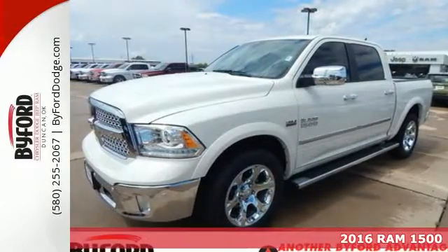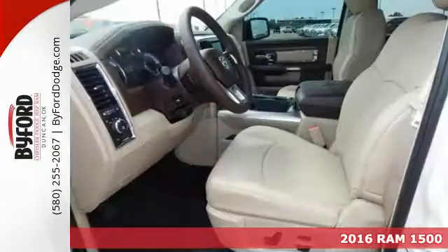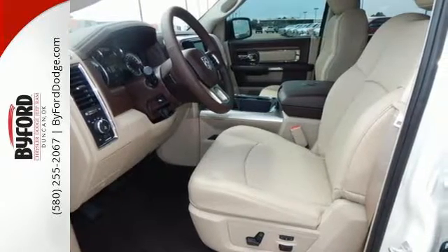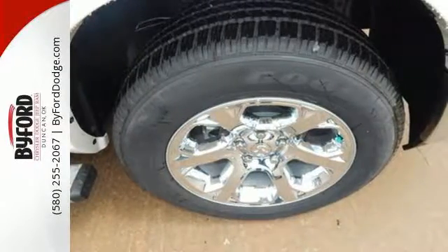Here's a 2016 Ram 1500. Heavy loads are welcomed, the interior is welcoming, and everyone will look forward to seeing this 1500 show up. With all the features built in, you'll always tow with confidence while you enjoy a cabin that offers you the luxury you want and the durability you need.